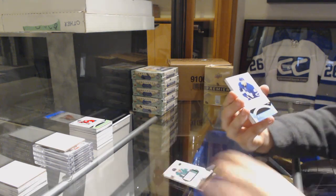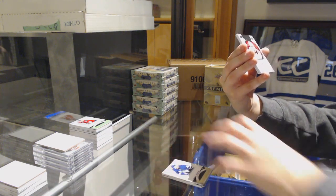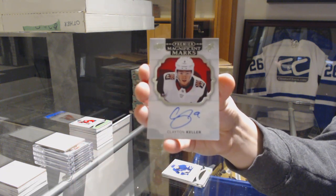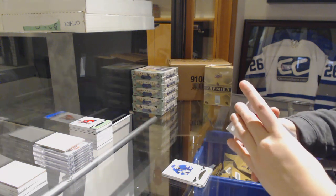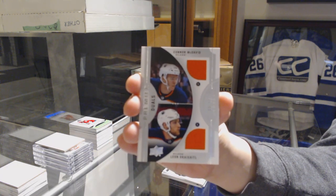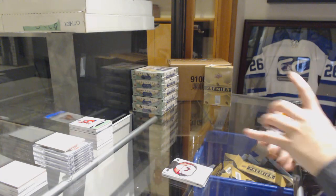We've got a jersey of Nazem Kadri for the Toronto Maple Leafs. A Magnificent Marks Auto for the Arizona Coyotes, Clayton Keller. Dual jersey of McDavid and Dre Seidel, number 299 for the Edmonton Oilers. And a jersey of Devin Dubnik for the Minnesota Wild.